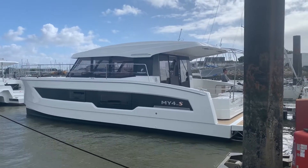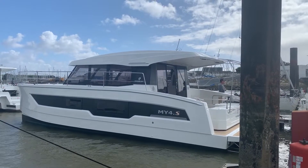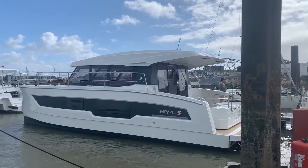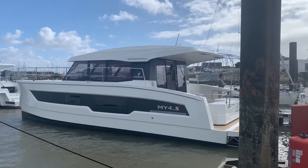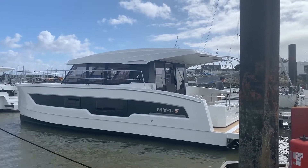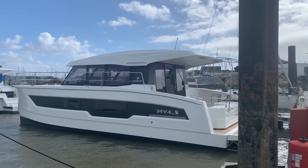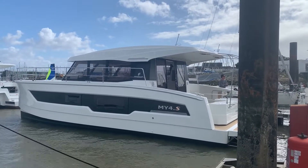Hello everyone, this is Ed from Great Hudson Sailing. I'm at the Fountaine Pajot facility in La Rochelle, France. Here's an MY-4S that just went into the water. I recently did a factory trip and our on-order boat is on the line, so we should be having it by the end of the year. Let's take a walk on board the MY-4 and see what it's all about.